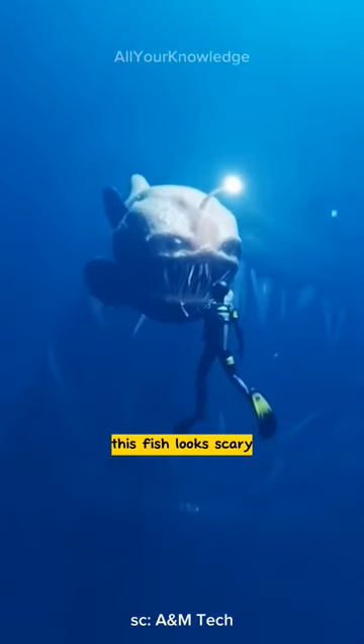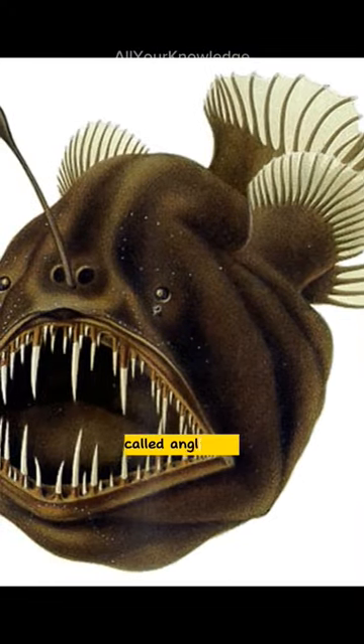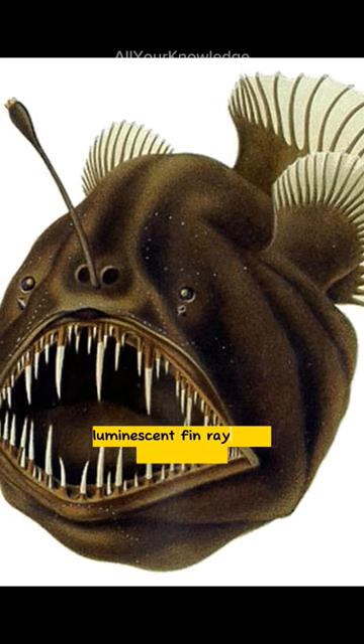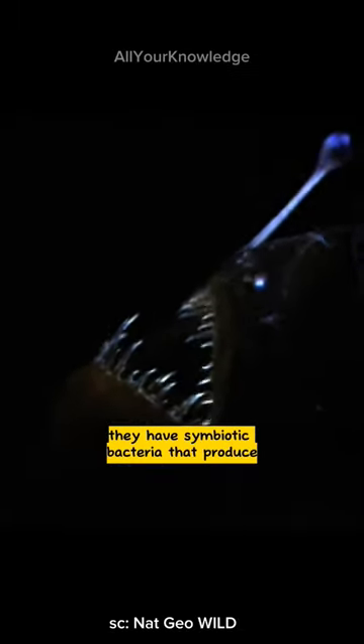This fish looks scary. Luckily, it does not bite humans. Called anglerfish, a bony fish that uses a modified luminescent fin ray as a lure for prey, they have symbiotic bacteria that produce the luminescence.